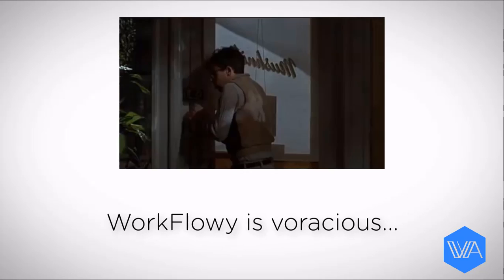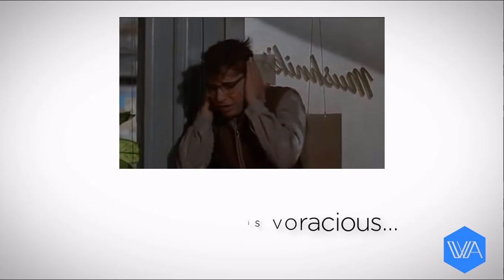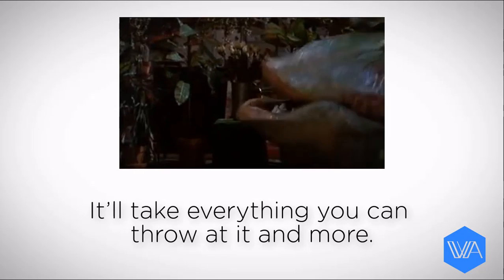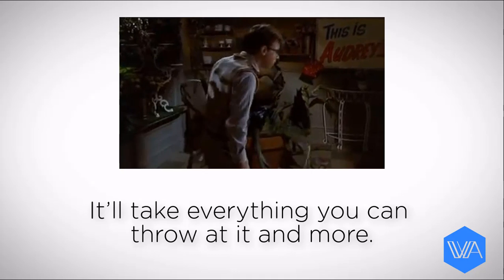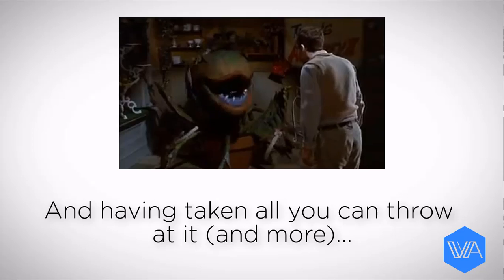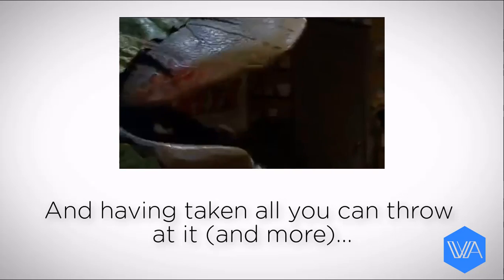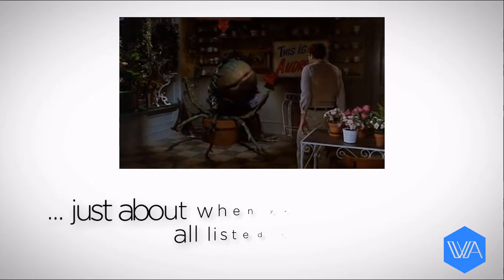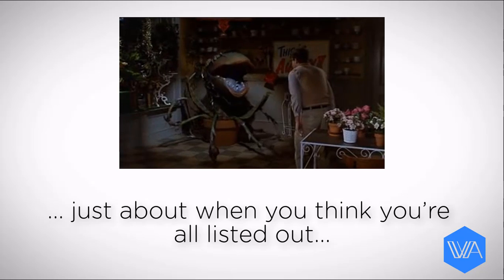Must be blood. That's disgusting. Must be fresh. I don't wanna hear this. Feed me! Does it have to be human? Feed me! Does it have to be mine? Where am I supposed to get it? Feed me, Seymour. Feed me all night long. That's right, boy! You can do it! Feed me, Seymour. Feed me all night long.